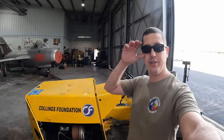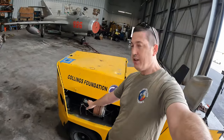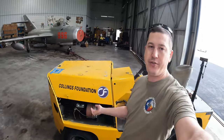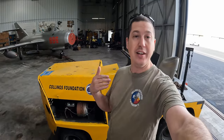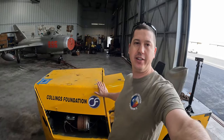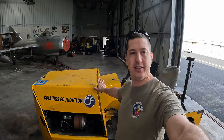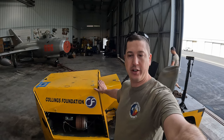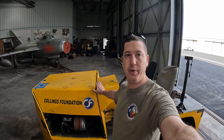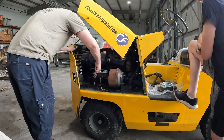The brake master cylinder failed on us last year and we finally have a replacement. I need to change that out. This is our heavy tug — it actually weighs more than the other tug that looks just like it, and it has a much more robust drivetrain for pulling aircraft versus pulling baggage trailers like at an airport. Alright, let me get rolling on this.